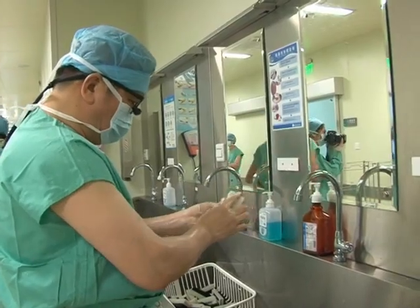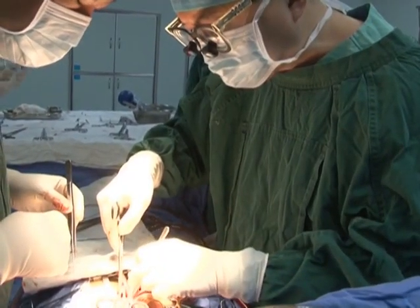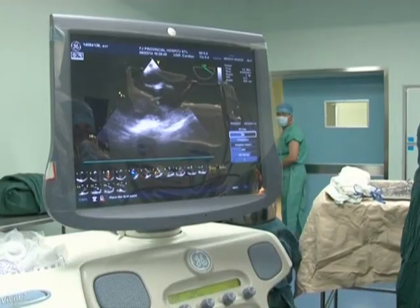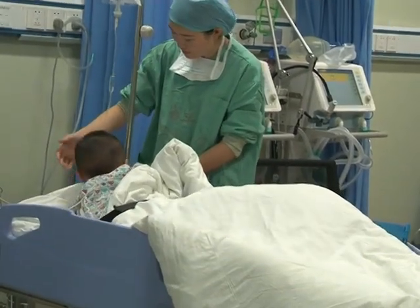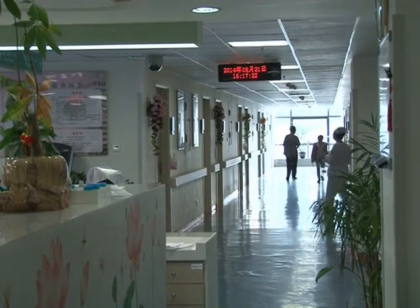Luckily, Lin's operation went well. She recovered fully with no complications, and her blood oxygen saturation level has reached a normal level. It is believed that Lin will be able to lead a healthy life after leaving the hospital.